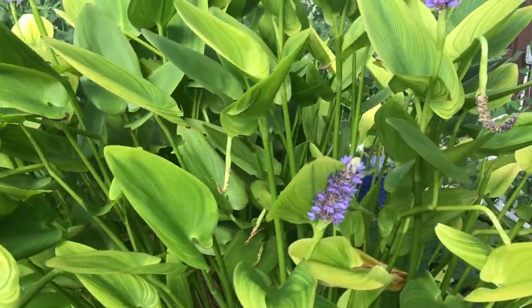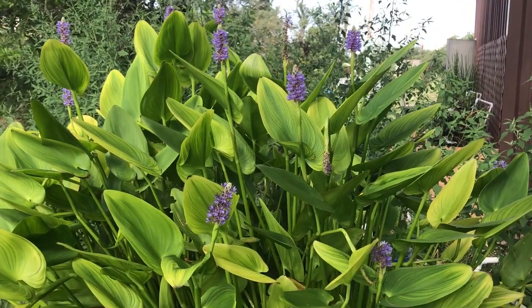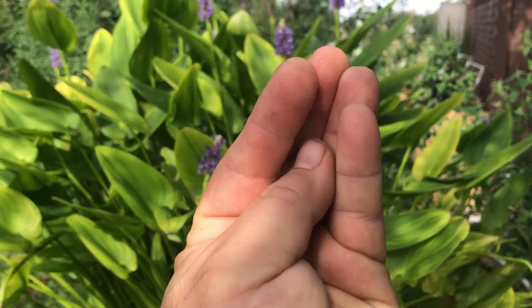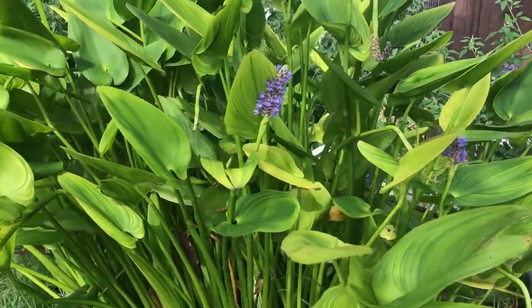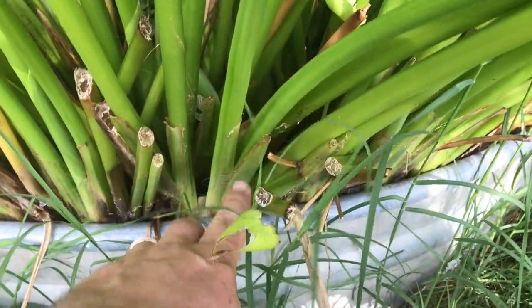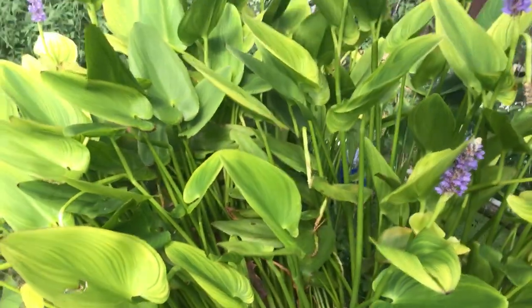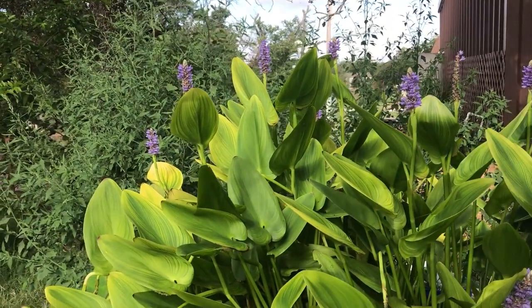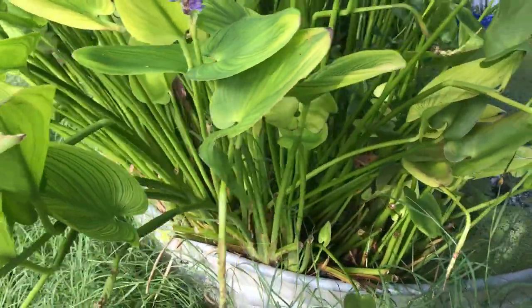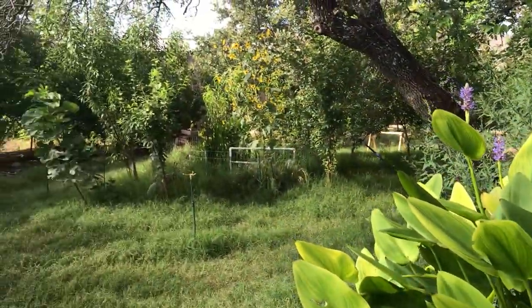What I learned yesterday is I should be giving this thing haircuts in early spring so I could eat it. Yep, this plant is edible. What you want to eat are the leaves when they're furled up, young and tender. The issue is once you cut it back, new leaves come up along the stalk and they're just not what you're looking for. So I probably won't be getting many edible shoots this year.